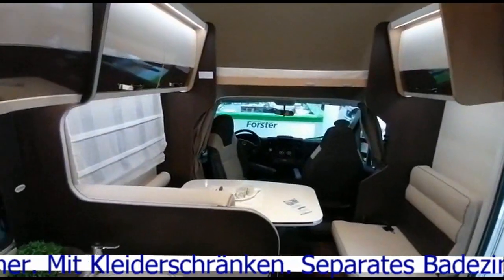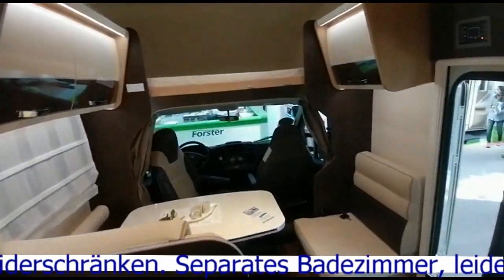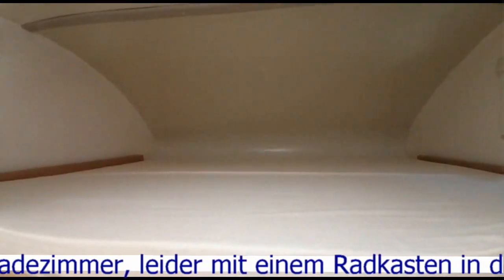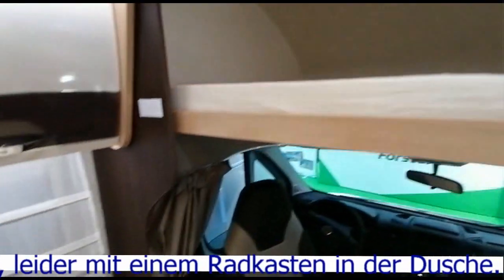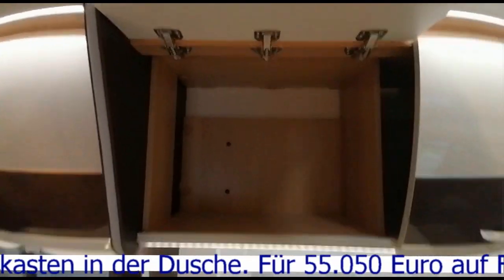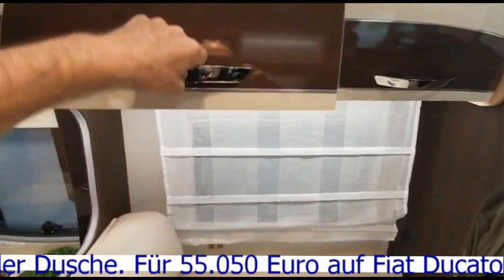Les parents dorment dans la capucine. Et comme d'habitude sur ce genre de modèle, c'est quand même assez étroit. Donc là, les trois charnières. Est-ce qu'il y a un système soft close ? Non, il n'y a pas de système soft close.